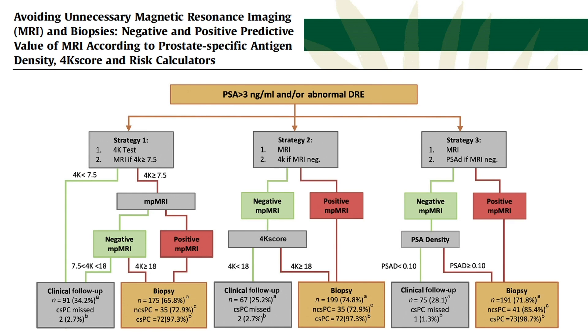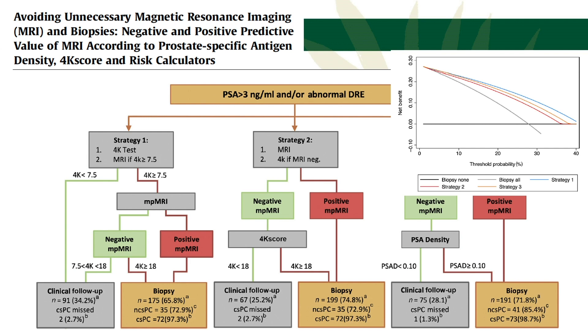This did push towards evidence suggesting both tests have a complementary role. Ash Tiwari's data from Mount Sinai did something very similar in just over 250 patients. They used a strategy where if the 4K score was above 7.5%, they did an MRI, and did the biopsy if the MRI was positive or the 4K was above 18% — avoiding about 30% of biopsies with 2.7% of clinically significant cancers missed. Decision curve analysis found the highest net benefit was doing the 4K score test first, then MRI if positive.